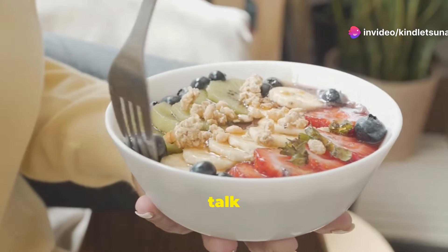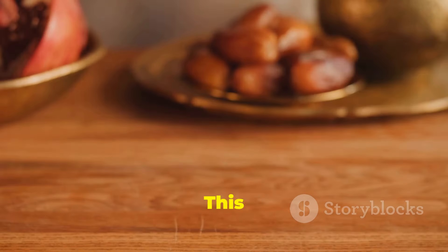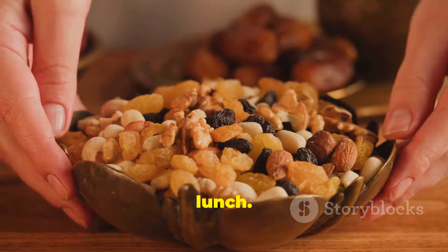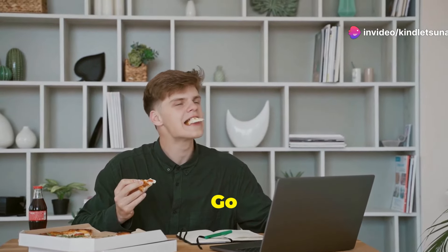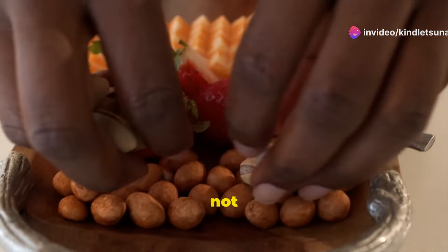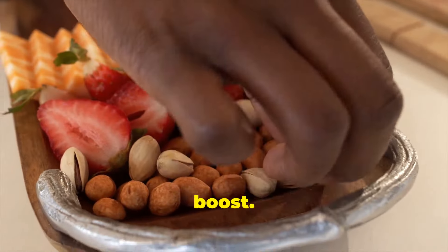Next, let's talk about the mid-morning snack. Aim to have this around 10:30 a.m. This small meal keeps your blood sugar levels stable and prevents overeating at lunch. It's crucial to keep your energy levels up throughout the morning. Go for something light like a handful of nuts or a piece of fruit. These snacks are not only nutritious but also easy to carry with you, making them perfect for a quick energy boost.